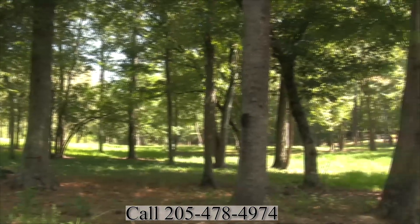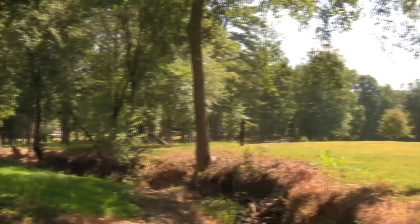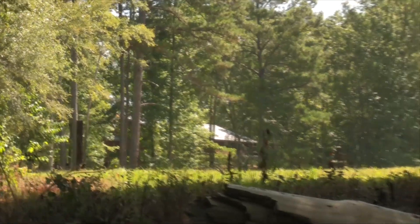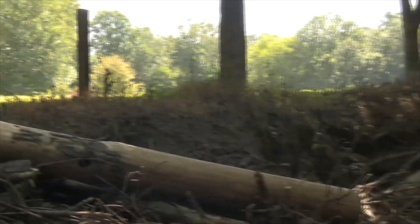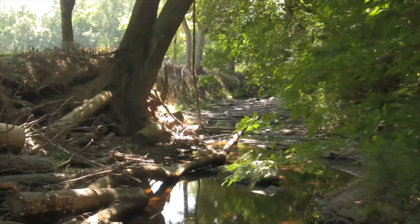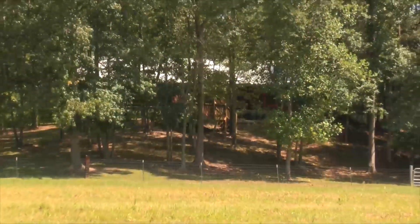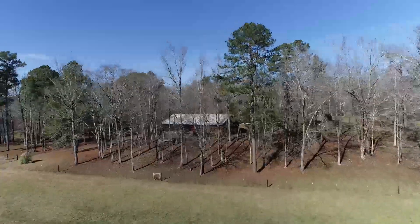The only reason the seller is selling this property is not because he doesn't love it anymore — he's just got several different properties and is ready to sell. It's got frontage on Henderson Creek that comes through the property. It's just a beautiful piece.